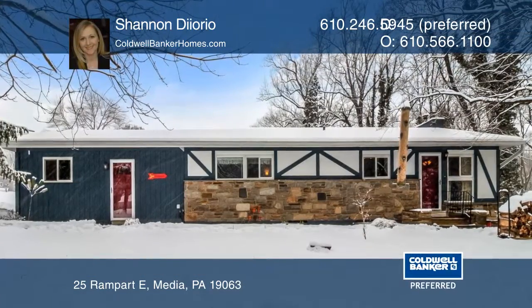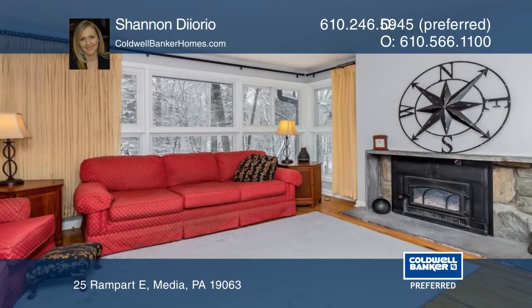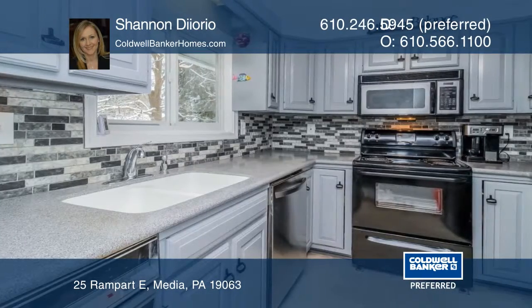This beautiful four-bedroom, two-bath ranch home is in the sought-after neighborhood of Riddlewood. You'll love the wood-burning fireplace and the expansive windows overlooking a gorgeous lot.